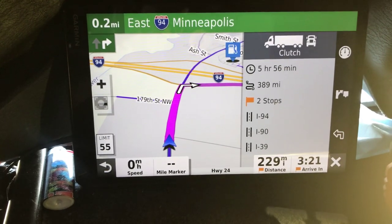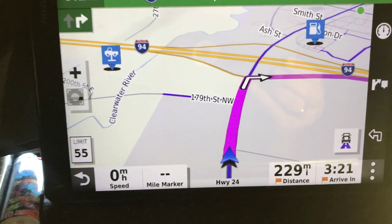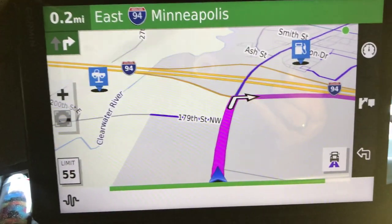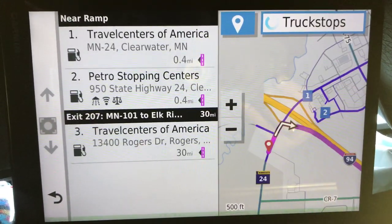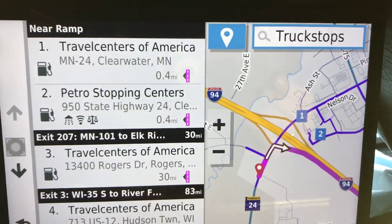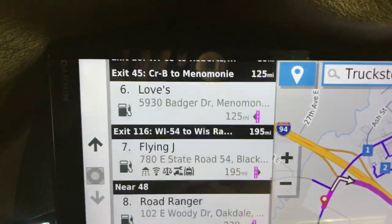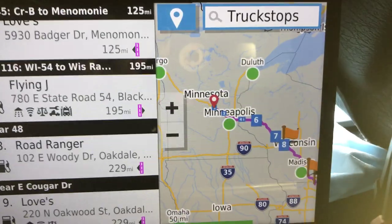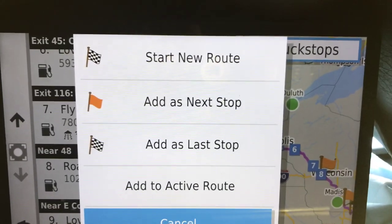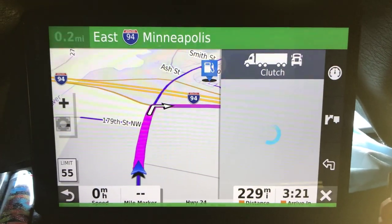You can do it by voice command too. Just say 'Garmin, truck stops en route.' It pops up truck stops on the right side, showing the nearest ones. You can scroll down and pick a number — say eight — and it pops that up as your next stop. To Road Ranger on East Woody Drive in Oakdale, Wisconsin. Pretty easy.